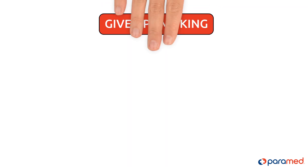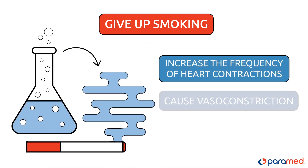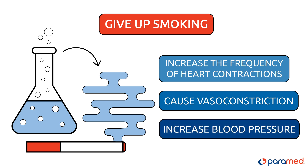Give up smoking. Chemicals present in cigarette smoke increase the frequency of heart contractions and cause vasoconstriction, increasing blood pressure.